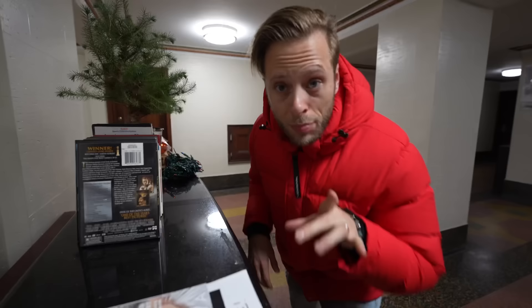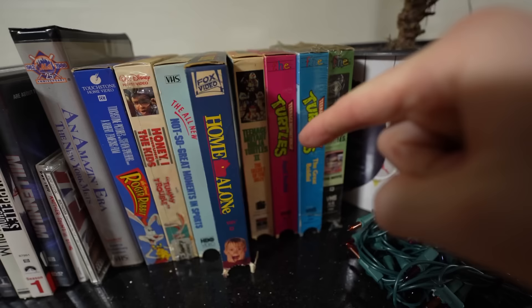Bye-bye. But check this out — I noticed that one of my neighbors is giving away some VHS tapes. Ninja Turtles, Home Alone. Look at all these classics.